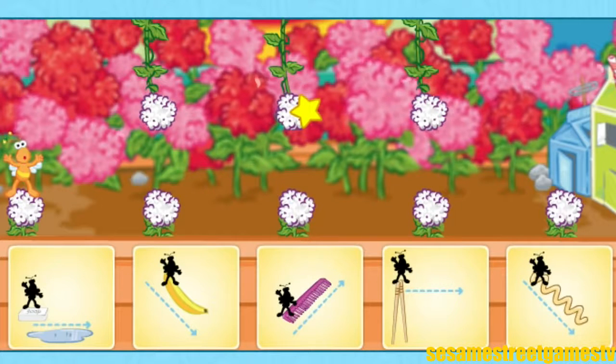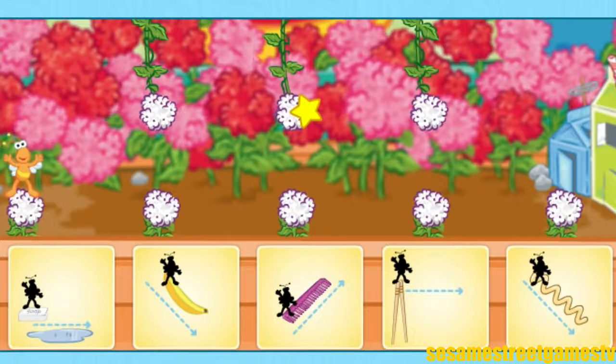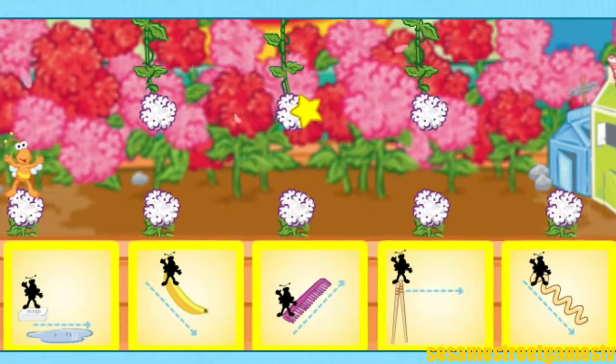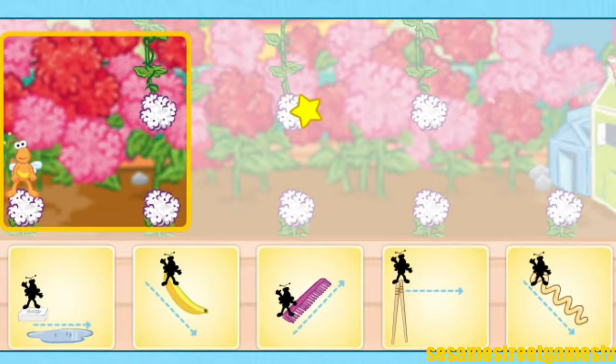Let's take Timmy back to the other side of the flower box. Oh dear, it is so windy, I will not be able to fly home. Wait a minute. Maybe these things can help me get there. Choose another tool to help Timmy get home.